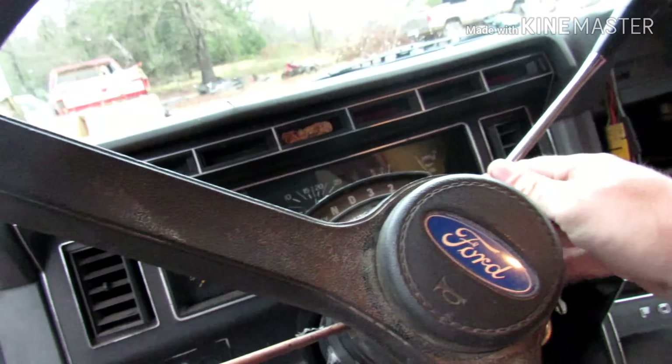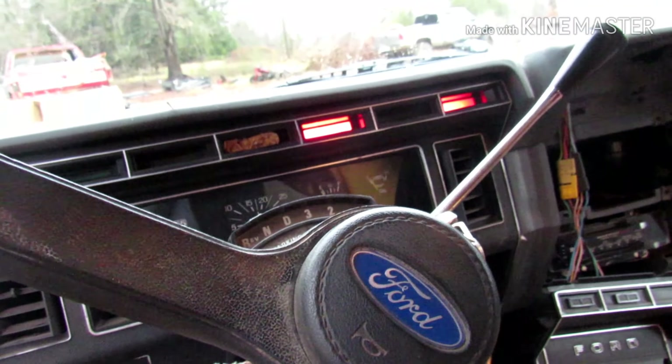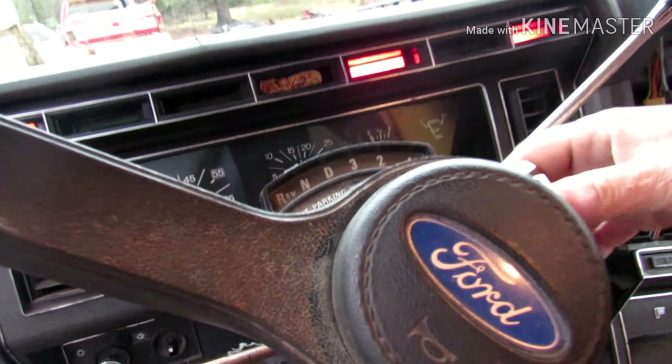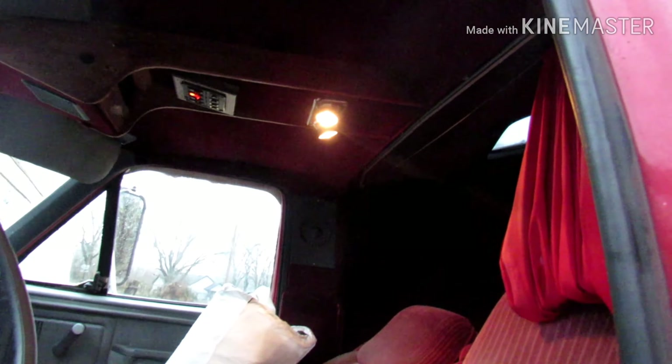This truck even has remote start. You remotely put your hand right here — look at there, fire right up. Remote start. Then you take your butt back in the house until it warms up and come back out. It's got power windows — all you gotta do is use your power to crank them up and down. It's got a good AC unit, you need to open this here wing glass. This truck has a lot of features that the new trucks have. Thing's got a cargo dome light.